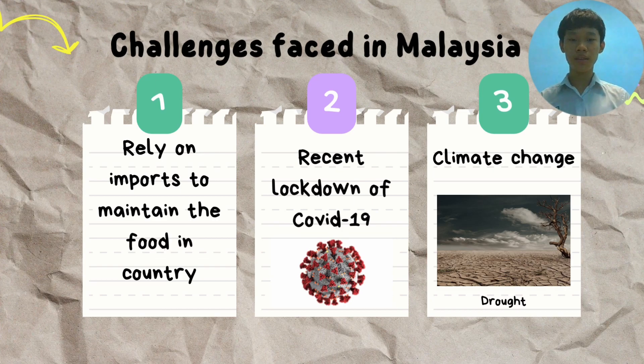Secondly, the recent lockdown due to COVID-19 disrupted the food supply chain. Farmers were not able to transport crops grown to the marketplace, causing food deficiency in the community and large wastage of food. Furthermore, climate change such as unstable rainfall, heat waves, droughts, and floods causes low production of crops for food.